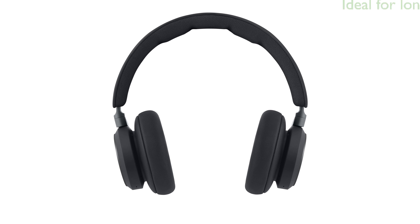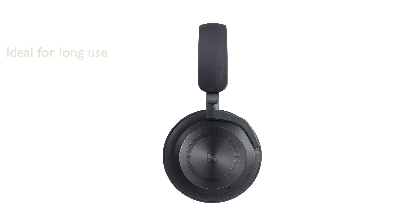The adjustable headband and lightweight construction make the Beoplay HX ideal for long listening sessions without discomfort. With up to 30 hours of playtime using both ANC and Bluetooth, the battery life of these headphones supports all-day use.